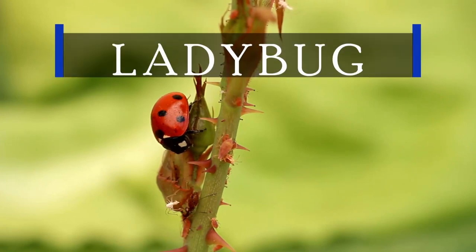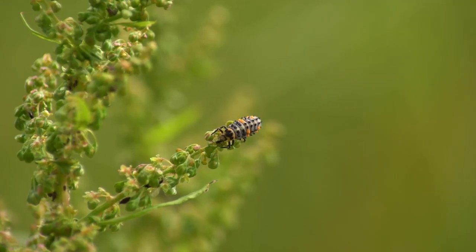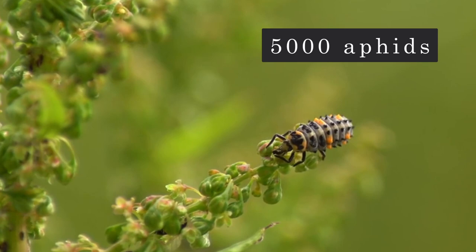Let's kick things off with the iconic ladybug, the undisputed champion of aphid annihilation. Did you know that a single ladybug can devour up to 5,000 aphids in its lifetime? Talk about a voracious appetite!